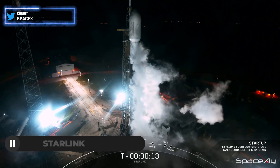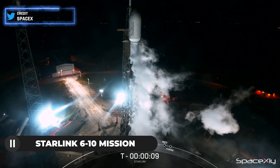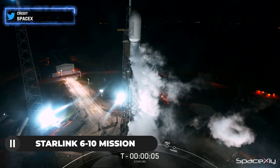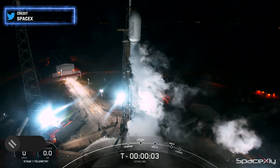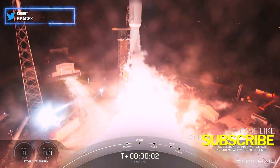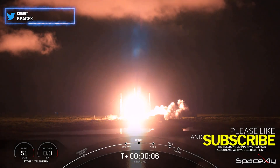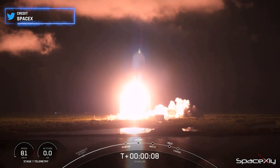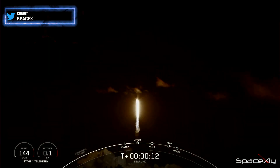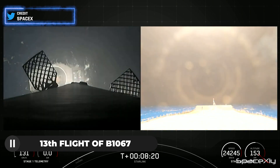A little while ago, SpaceX launched its 58th successful mission of the year. Starlink Group 6-10 was launched atop a Falcon 9 from SLC-40 at Cape Canaveral Space Force Station in Florida. 2, 1, ignition, engines full power, and liftoff of Starlink 6-10. Go Starlink, go Falcon! The first stage booster, B1067, launched and landed for the 13th time.